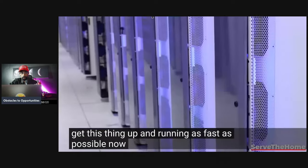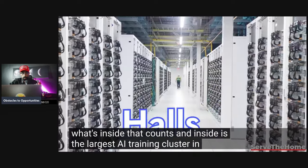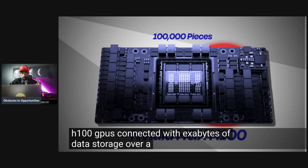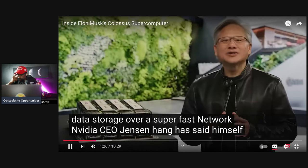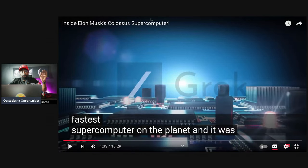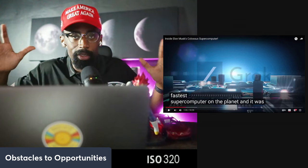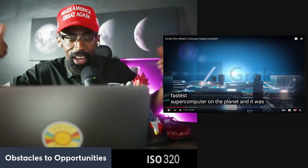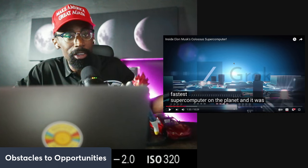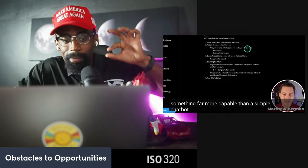Inside Colossus is the largest AI training cluster in the world — currently over 100,000 NVIDIA HGX H100 GPUs connected with exabytes of data storage over a super-fast network. NVIDIA CEO Jensen Huang has said himself that Colossus is 'easily the fastest supercomputer on the planet.' It's all built to power Grok, an AI model that xAI will evolve into something far more capable than a simple chatbot — this is the breeding ground for artificial super intelligence.